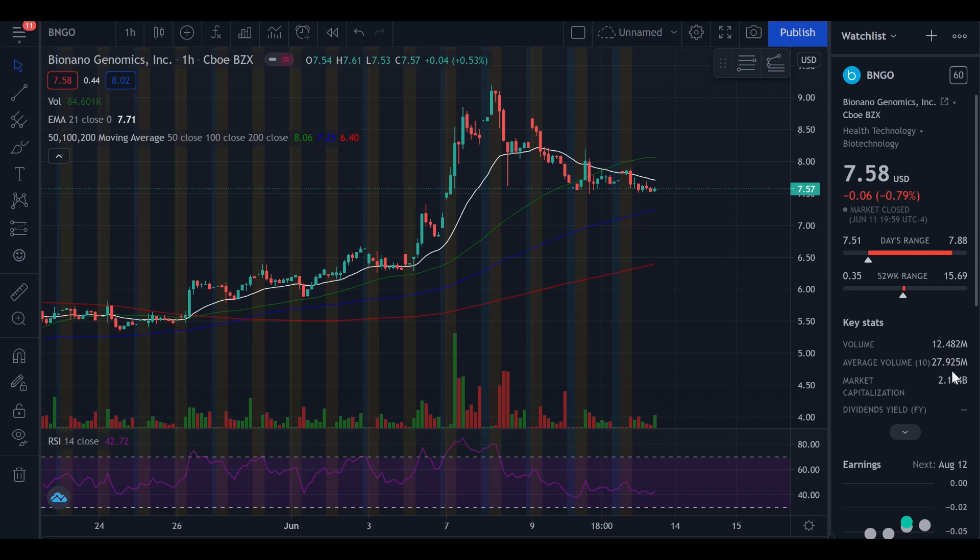The average volume over the last 10 days is 27.9 million. Volume has been fluctuating — it picked up mostly over here and since then has been decreasing. The RSI on this stock is currently sitting at 42. Anything above 70 is overbought; anything under 30 is oversold. So 42 is slightly below neutral — we are slightly oversold — however this may still be playing into that bigger picture.